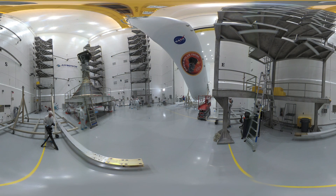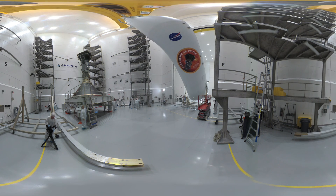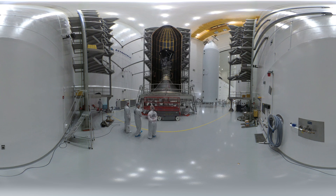Watch as we encapsulate the spacecraft. As you can see, Parker Solar Probe to your left looks pretty small compared to these enormous fairing halves that protect her during launch. That is because the Delta IV was made to launch satellites the size of school buses. So why on Earth would NASA need a rocket this powerful to launch our little 1500-pound spacecraft to the Sun?